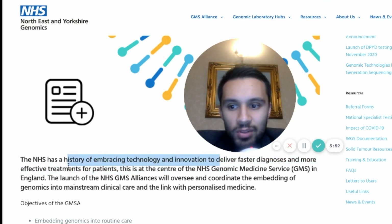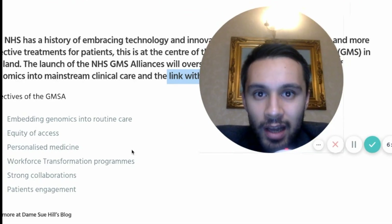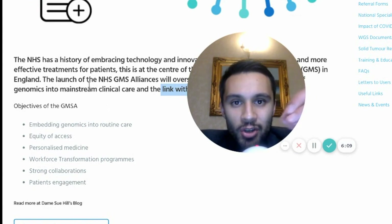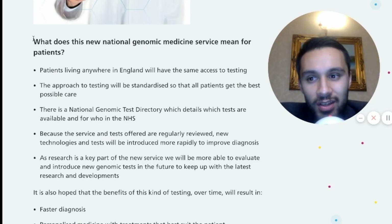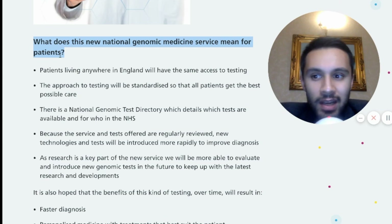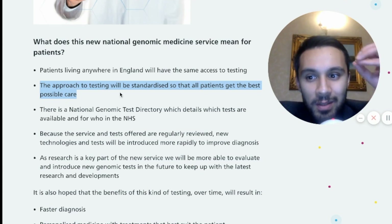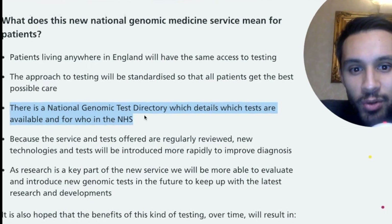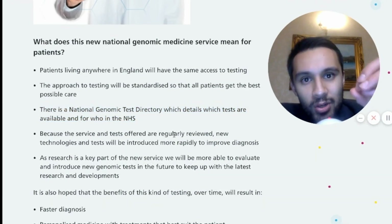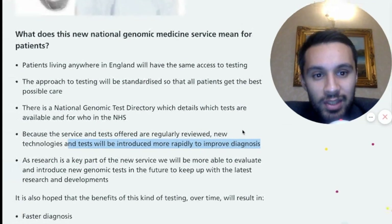The interesting thing about the Northeast and Yorkshire Genomics Trust — the one we've sold a Sapphire to — is that they are now part of the Genomic Medicine Service Alliance. This Genomic Medicine Service is focusing on embracing technology and innovation to deliver faster diagnosis and more effective treatment for patients. The GMS Alliance is going to oversee and coordinate the embedding of genomics into mainstream clinical care, linked with personalized medicine. They want to roll that out and embed genomics into the NHS service. For patients, this means that anyone living anywhere in England will have the same access to testing — the approach will be standardized so all patients get the best possible care. There's also a National Genomic Test Directory showing which tests are available within the NHS.